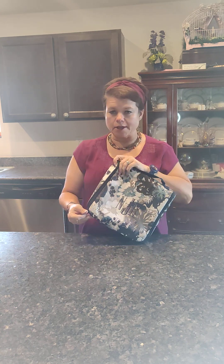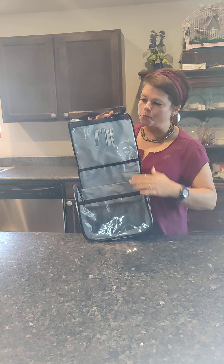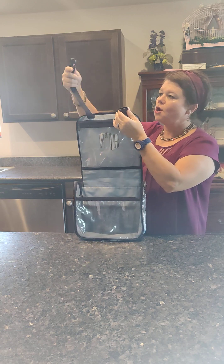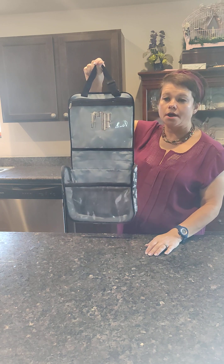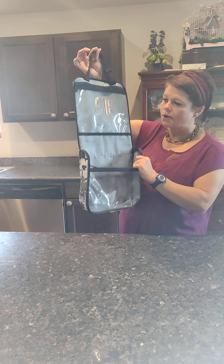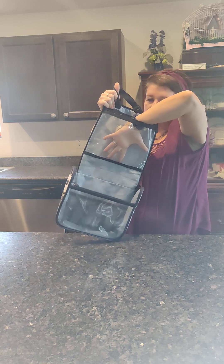I use this bag for multiple different things other than traveling, which I'm going to share with you today. Going through the features: it has a webbed handle at the top as a carrying handle, and it zips all the way around. When you open the bag, you also have another webbed handle which clicks in and you can buckle it around a rod in a closet, a towel rod in a bathroom, or hang it on a hook.